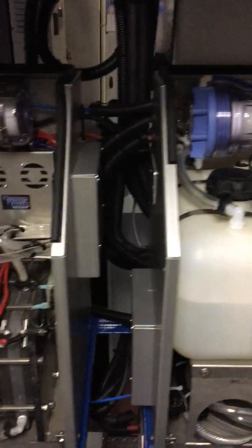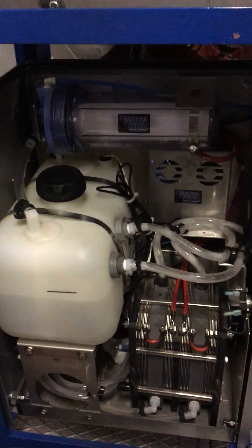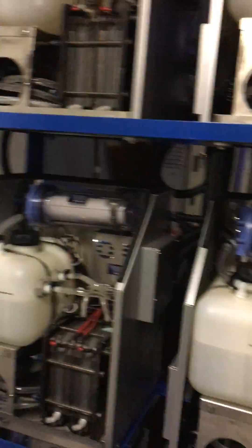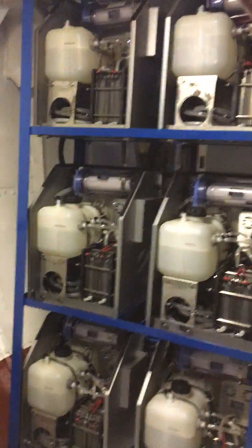Tomorrow we'll be doing some hydrogen runs with the engine. Right now we're just expelling the hydrogen into the atmosphere. We'll be introducing it to the engine tomorrow during some emission tests to get a before and after emission sample.